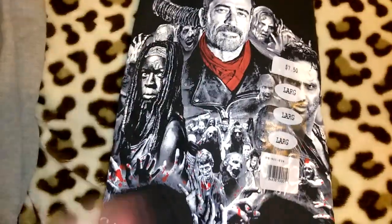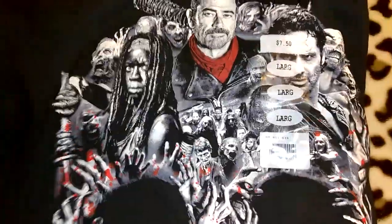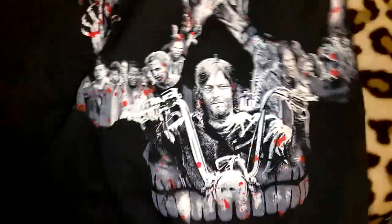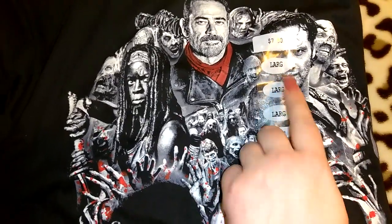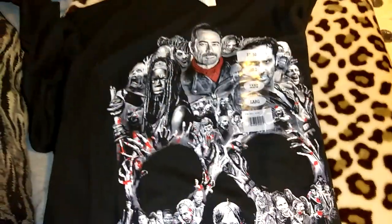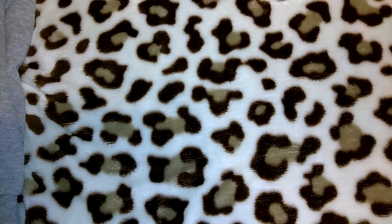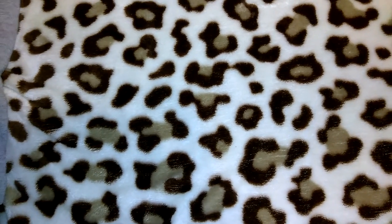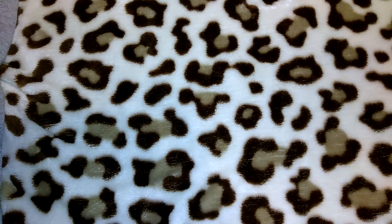This is for Robert — it says AMC Walking Dead, and it was $7.50. It's an adult large, and I think if I dry it, it'll shrink down to the perfect size. I actually got him a Walking Dead pajama set last year — soft pajama pants and a shirt — and they had the exact same pants and shirt in the men's section this morning.